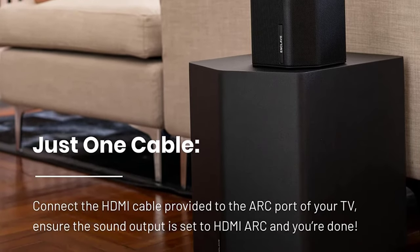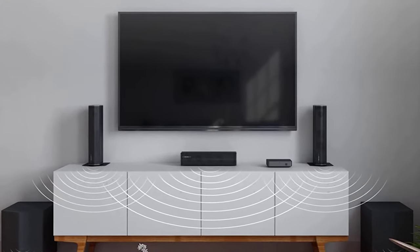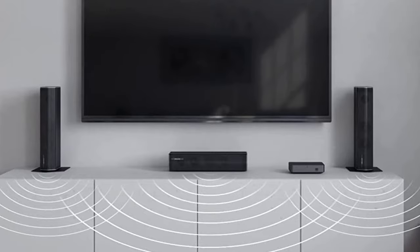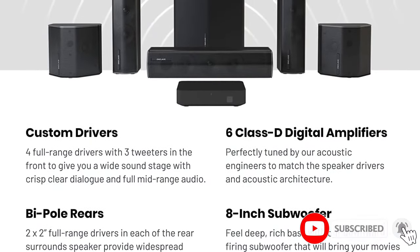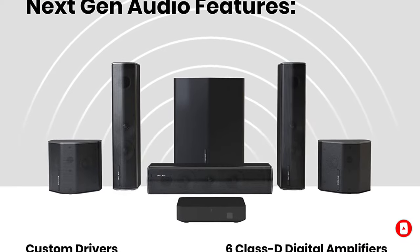The Cine Home 2 consists of a pair of compact rear speakers, two slim bookshelf speakers, a short center channel speaker, a subwoofer, and a wireless hub. Setting this system up using Enclave Audio's Enclave Remote app — available for iOS and Android — took about 10 minutes, part of which was spent familiarizing ourselves with the app.